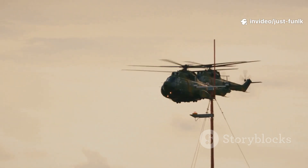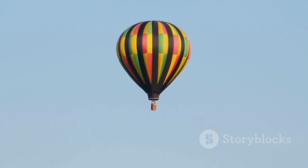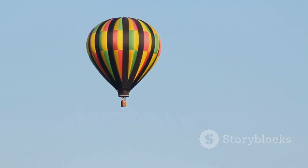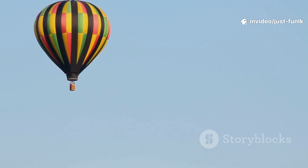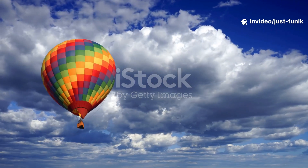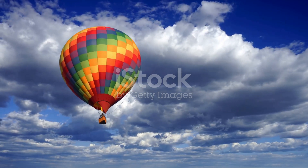Ready for our last, most peaceful flying vehicle? Let's go! Look up! Way up high! What do you see dancing in the sky? That big, colorful shape floating gently is a hot air balloon. Isn't it a magnificent sight? These gentle giants drift through the air, offering breathtaking views and a serene experience. Hot air balloons are giant balloons filled with hot air, making them float like bubbles in the sky.